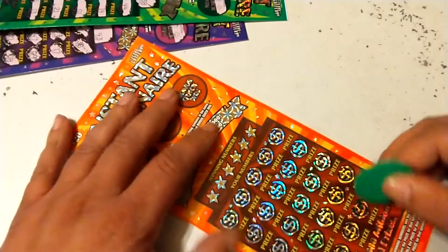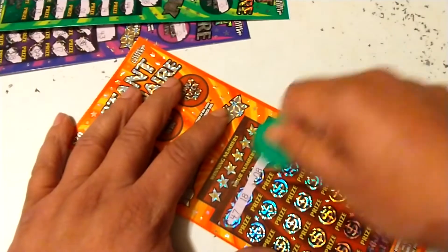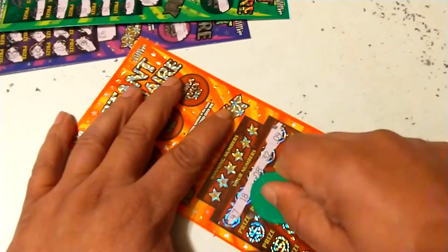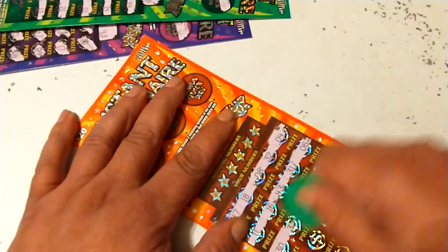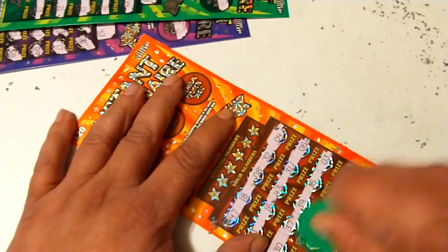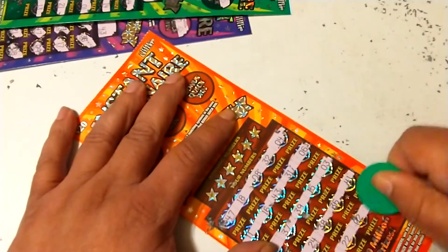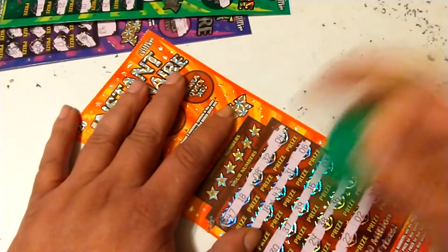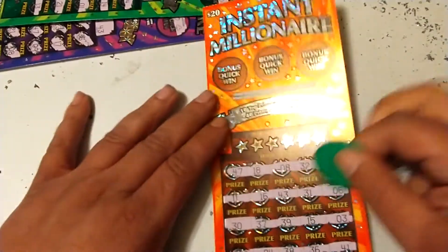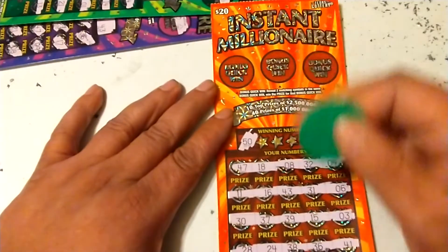Alright, ticket 25. Let's see if we can find a multiplier, see what this ticket has. No multiplier, no money bag, no crown. See if we can get a match. 50.